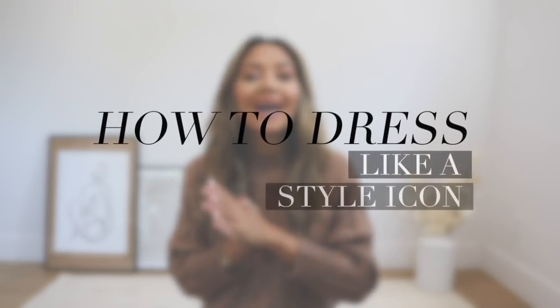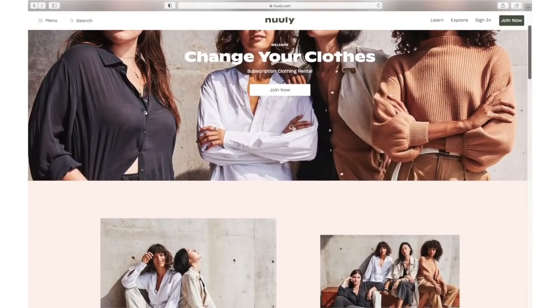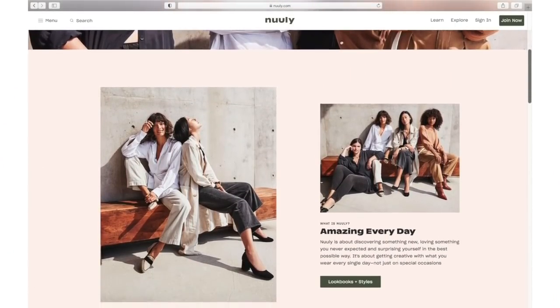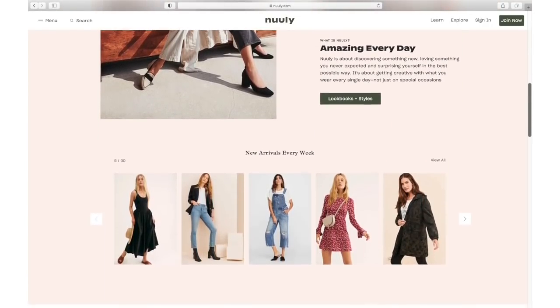Hello everyone and welcome back to my channel. If you're new here, my name is Naomi Boyer. In today's video I am going to show you how to dress like a style icon. I did partner up with Nuuly to do this video. If you're not familiar with Nuuly, they are a monthly subscription clothing rental service where you can totally dress like a style icon without having to break the bank.